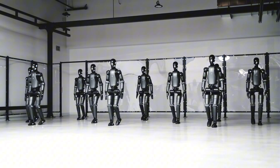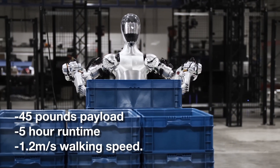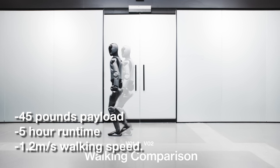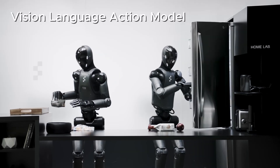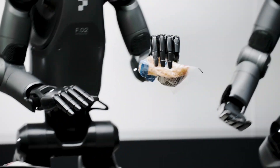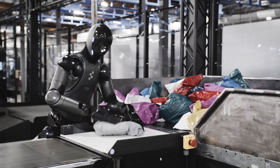Moving on to Figure AI — their pitch is simple: a 5-foot-6, 150-pound humanoid that can unload a dishwasher on Monday and stock a shelf on Tuesday. The latest specs list a 45-pound payload, five-hour runtime, and a steady 1.2 meters per second walking speed. The brain is an AI called Helix, which learns tasks the way GPT learns sentences — it's a vision-language-action model. Show it a coffee mug, say 'place this on the tray,' and it plans the grasp and the walk path on the fly.